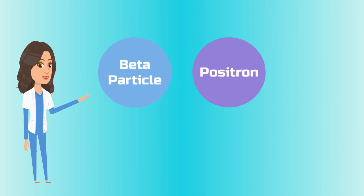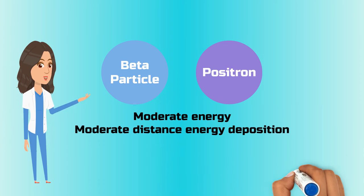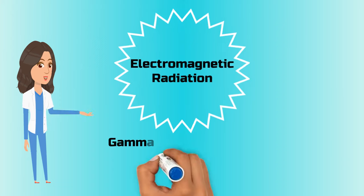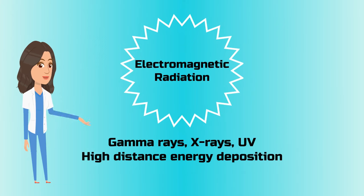Beta particles and positrons, which have moderate amounts of energy, travel further in matter and come from elements like technetium-99, cesium-137, and potassium-40. And electromagnetic radiation, like gamma rays, x-rays, and UV rays, which can travel much farther in space and matter, but vary in energy.